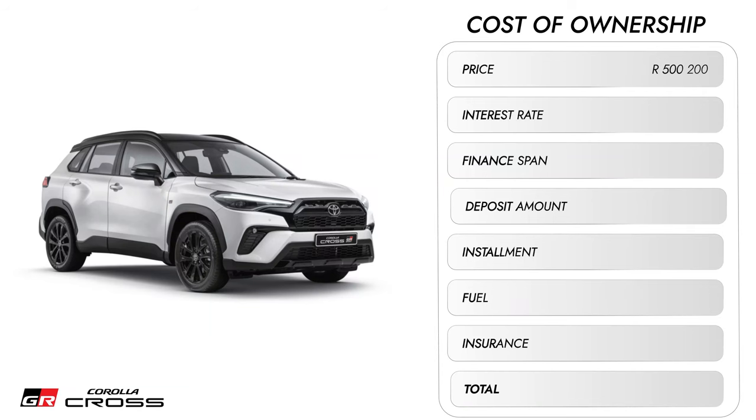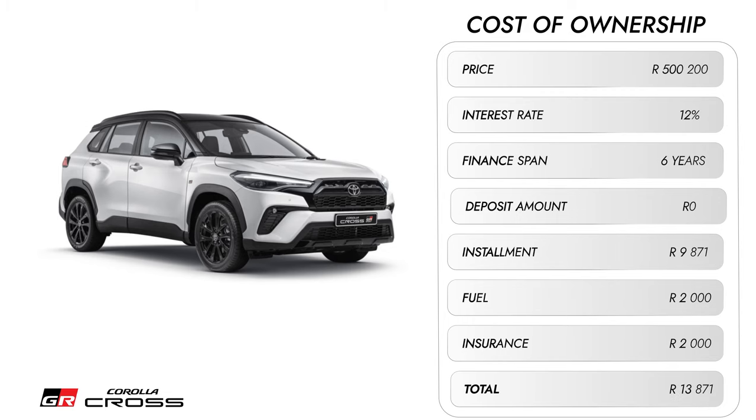Let's cover the cost of ownership. The base price is 500,200 rands. At an interest rate of 12% over six years with no deposit, the monthly installment would be 9,871 rands. Factoring in petrol and insurance at an estimate of 2,000 rands each, that's 4,000 rands combined, bringing the total to 18,871 rands per month. With a 10% deposit it drops to 12,890 rands monthly.